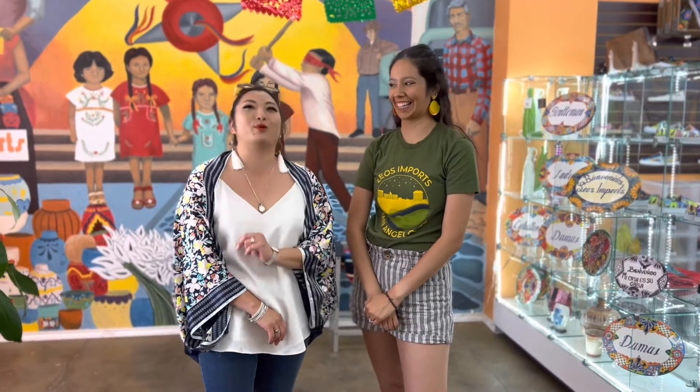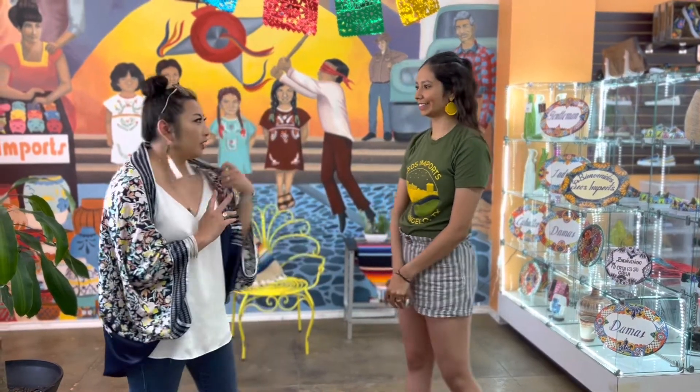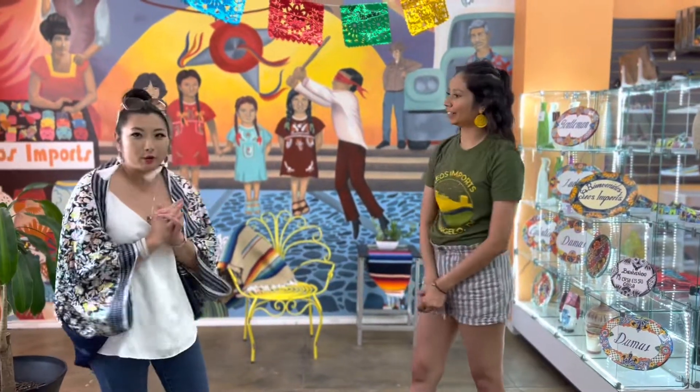Happy Friday everyone! We're here with Joanna at Leos Imports — a lot of people say 'Leos,' but it's Leos Imports. Everything is so colorful in here, and this mural was by ASU.